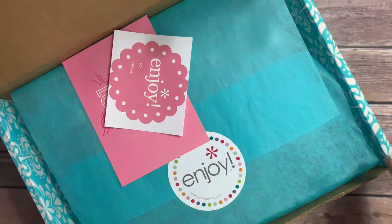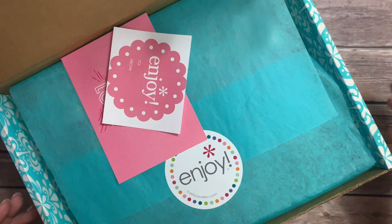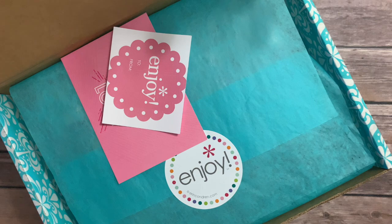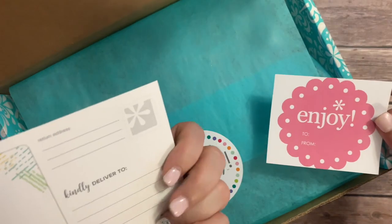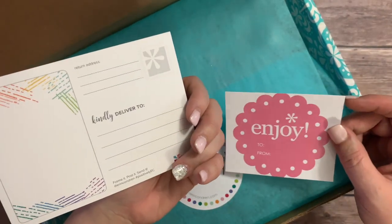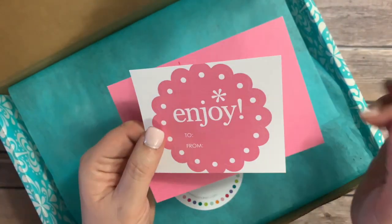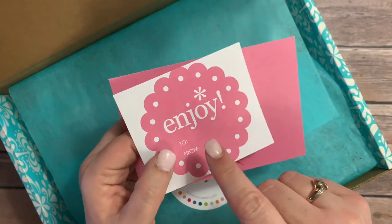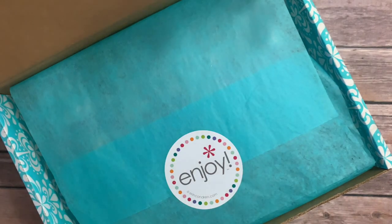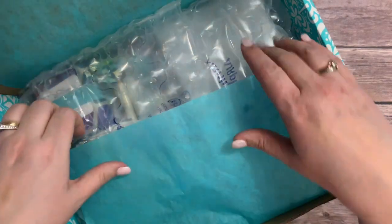As usual, Erin Condren does a really great job making their stuff look pretty. This pink is the February color. You always get this little postcard — my daughter who's in college in New York loves postcards, so I'm probably going to send this to her with a handwritten note. They also give you these gift labels; I haven't used them a lot but I've been saving them because I do plan to use them in the future.